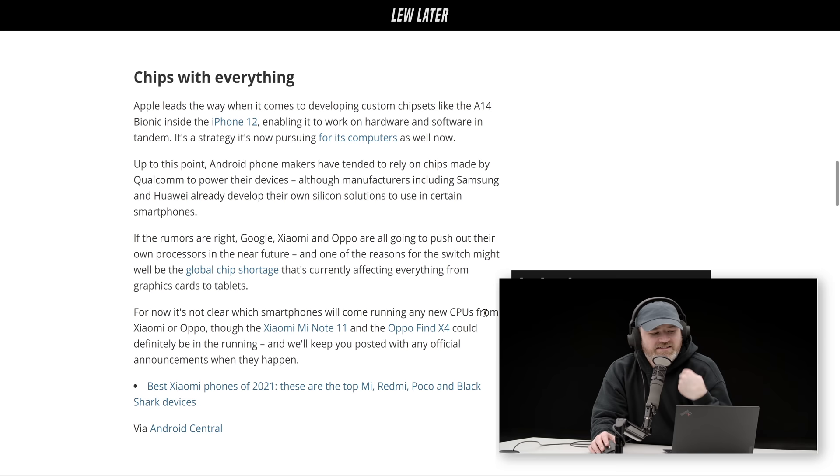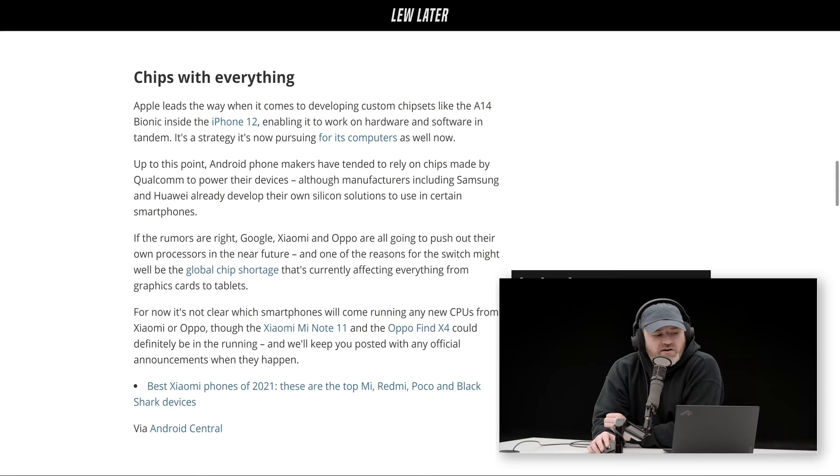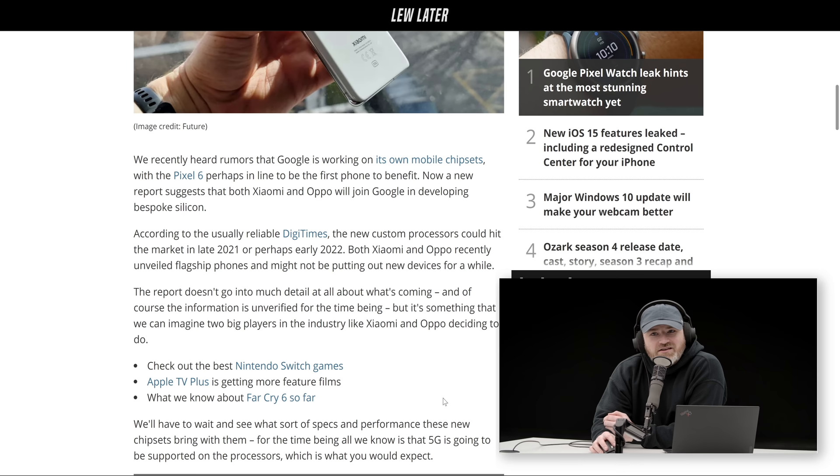According to DigiTimes, these custom processors inside Xiaomi and potentially Oppo could hit the market in late 2021 — meaning they'd probably already be working on it. Both Xiaomi and Oppo recently unveiled flagship phones and might not be putting out new devices for a while, so maybe early 2022 instead. But this could definitely be a trend within the industry — the hardware companies that put their name on the outside of a phone will be more involved on the inside.